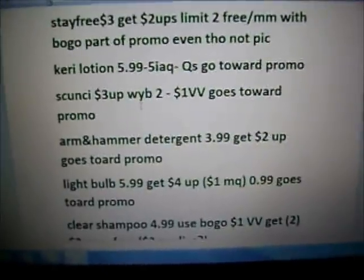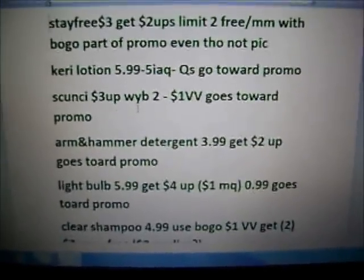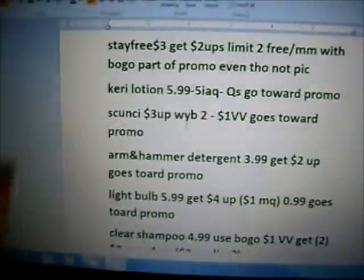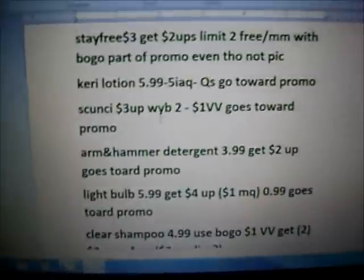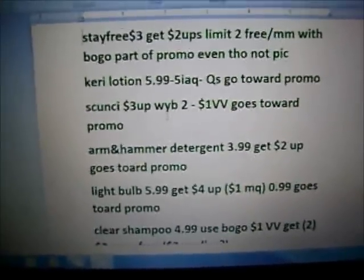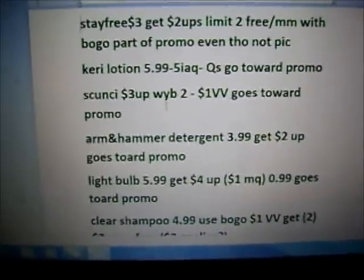The next deal is the Scunzi — $3 plus up when you buy two. There is a $1 video value, but just so you know, it is on the $3.99 and up. So if you use these products, it's a decent deal because it does go toward the promo.